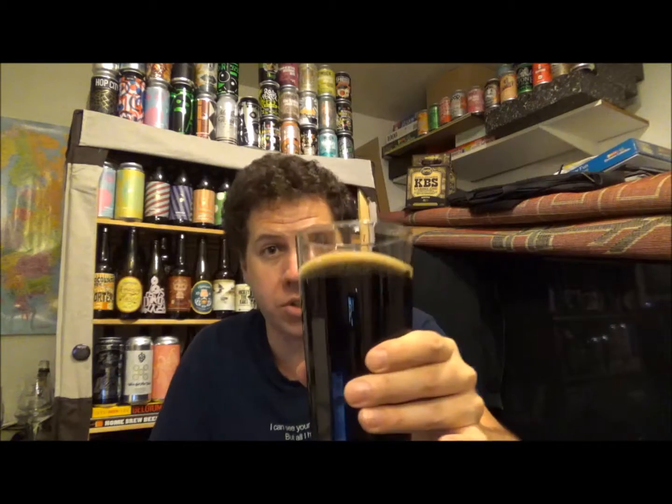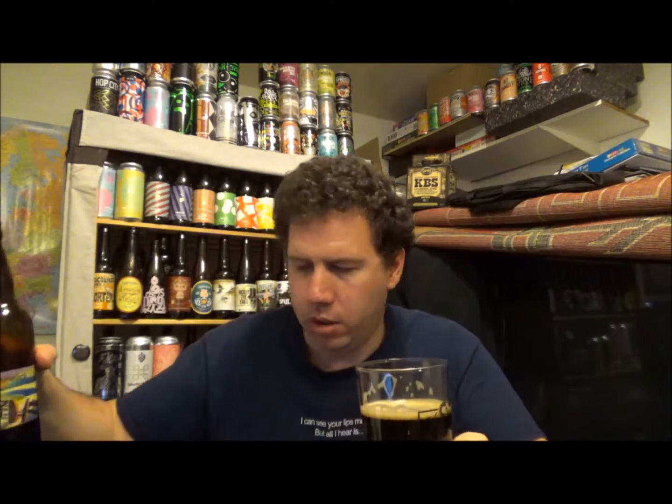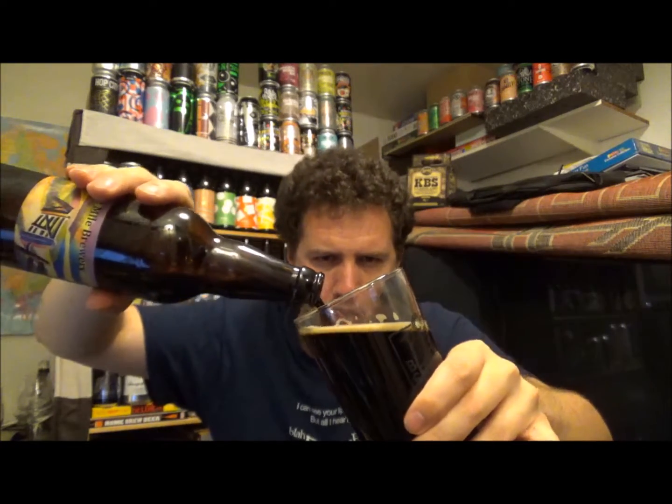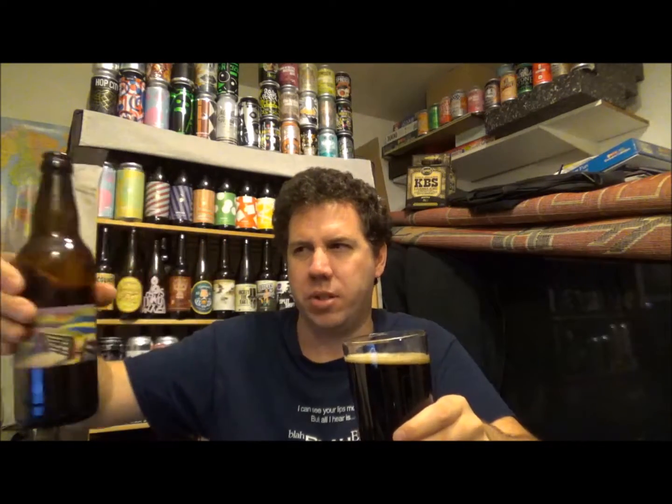Let's give it a try. Cheers, John. Thank you, mate. That is smooth. Smooth. I assume this is a 500ml bottle — I'm pretty sure it is. It doesn't say it, but yeah, I'm pretty sure.